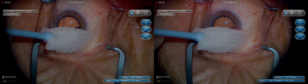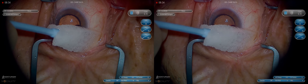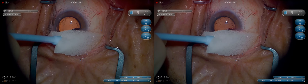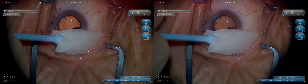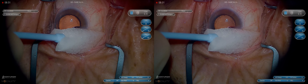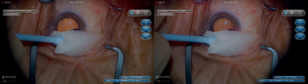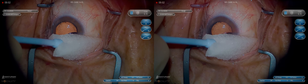We use cefuroxime as a standard in every case. If there's a cephalosporin allergy, we use Vigamox — either is probably fine. This has dramatically reduced our endophthalmitis rate to something below one per 18,000, which is the number of cases we've done since we implemented intracameral antibiotics many years ago. We have not seen endophthalmitis since. I think that's a very important step, especially in training programs.